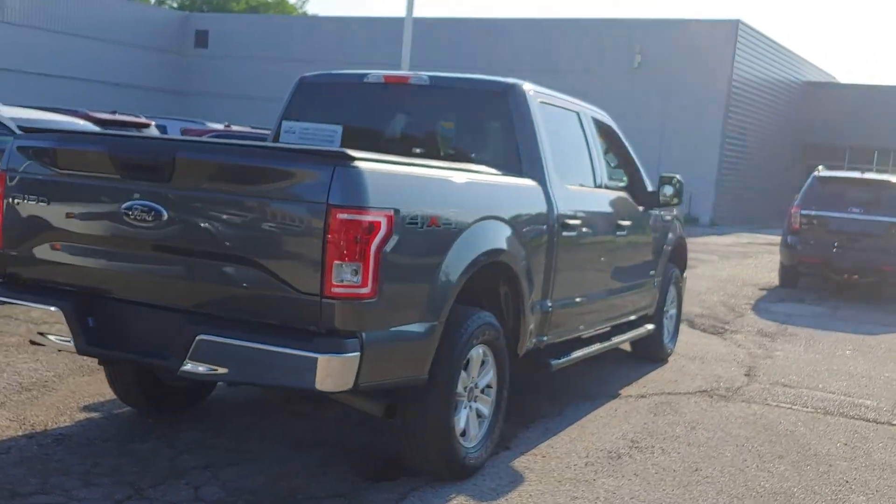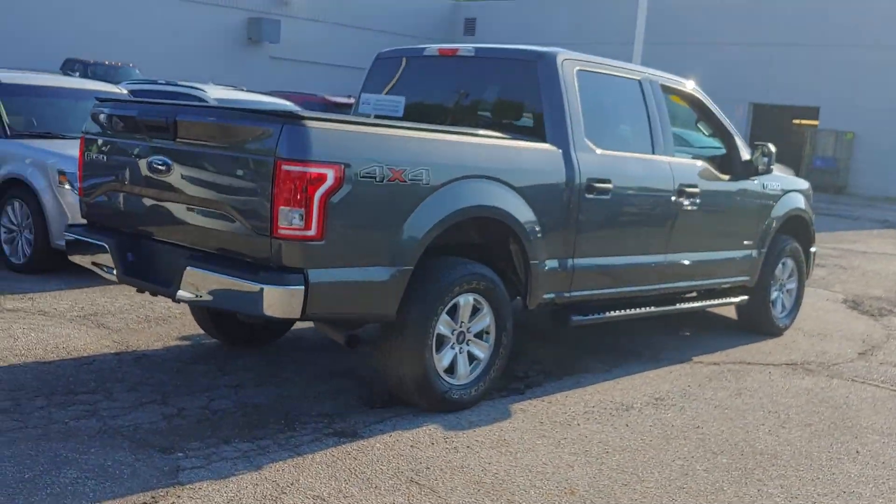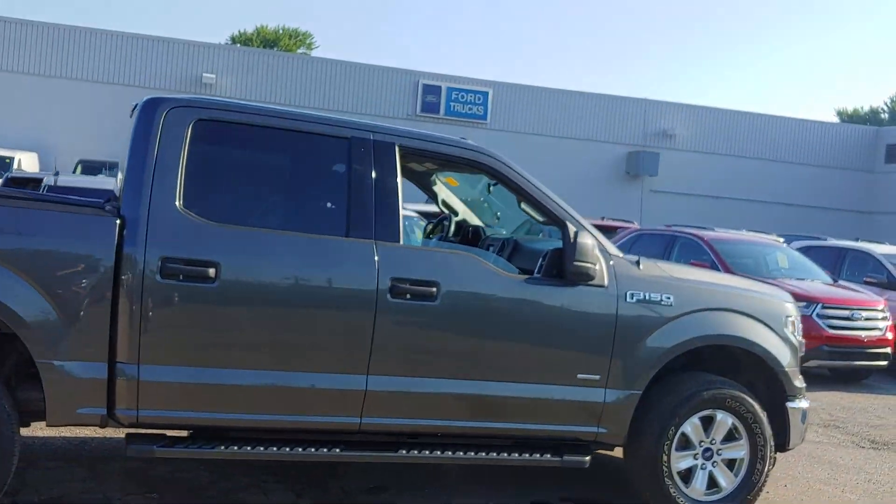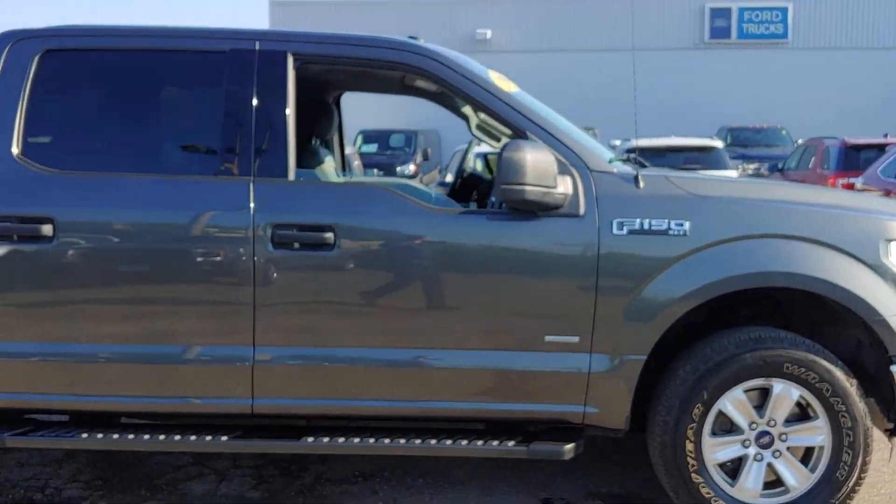Fantastic looking truck. If you're interested, please contact any one of us in the internet department at 440-888-2600. Have a good one — we'll talk to you later.